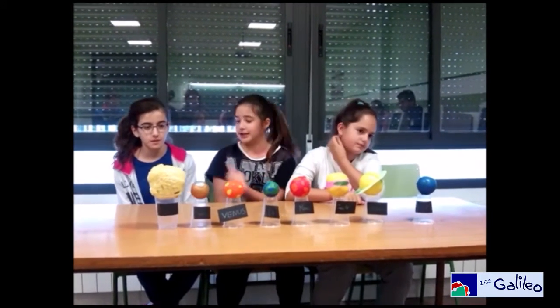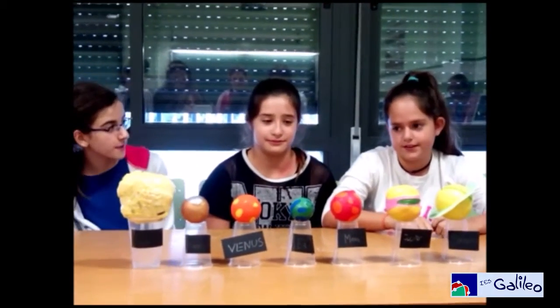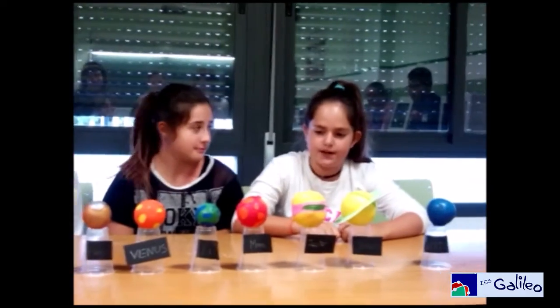Hello, we are Angela, Idace and me, Maria. We are going to do Mars. Mars is called the Red Planet. To do Mars we need some red balloons, a cup of rice and a little plastic bag.